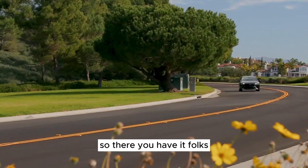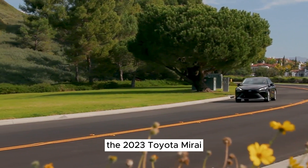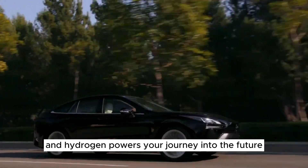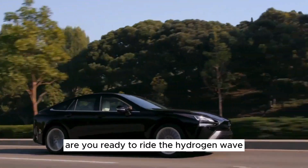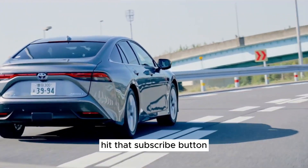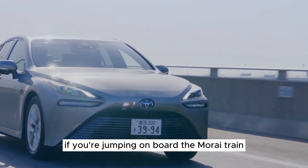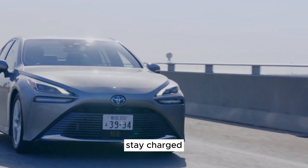So there you have it, folks — the 2023 Toyota Mirai, where style meets sustainability and hydrogen powers your journey into the future. Are you ready to ride the hydrogen wave? Hit that subscribe button, like this video, and let us know in the comments if you're jumping on board the Mirai train. Until next time, stay charged.